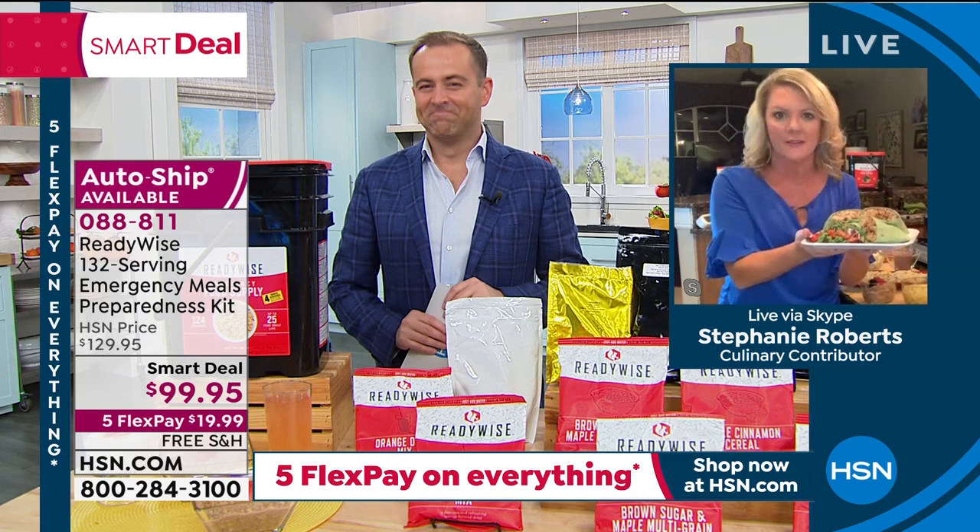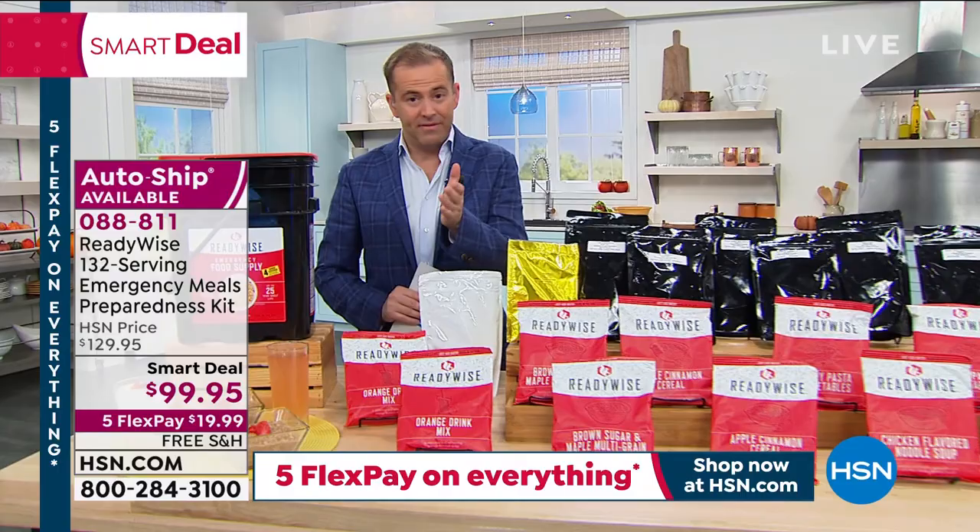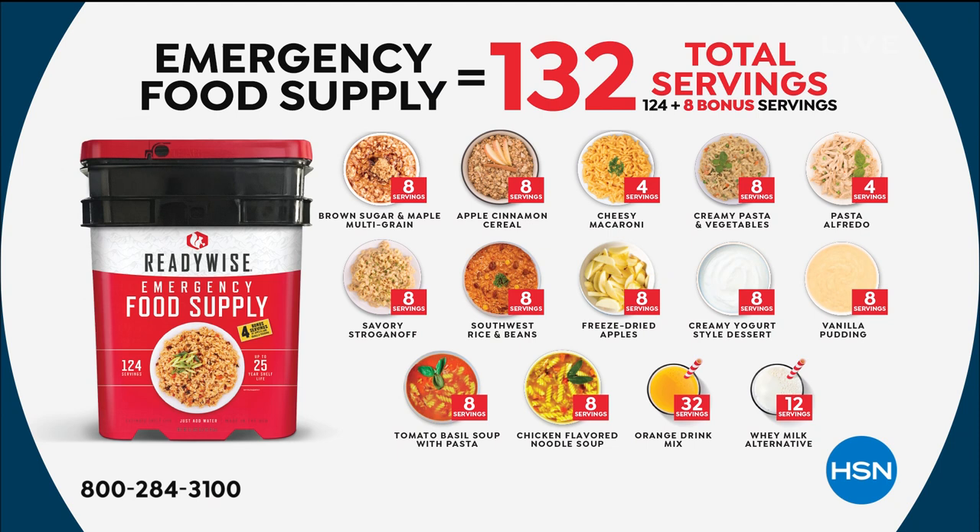Looking at the 132 servings and great flavors — brown sugar and maple multigrain, apple cinnamon cereal, macaroni, creamy pasta and vegetables, savory stroganoff, Southwest rice and beans, apples, chicken-flavored noodle soup, tomato basil soup, vanilla pudding, creamy yogurt style — there's so much in there that everybody loves.